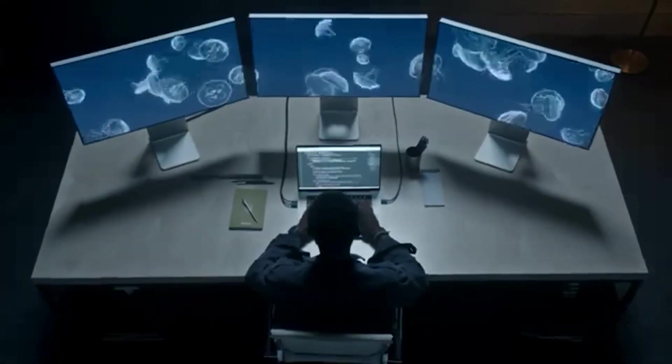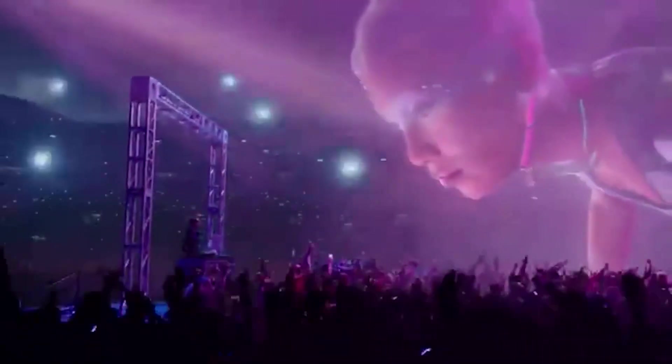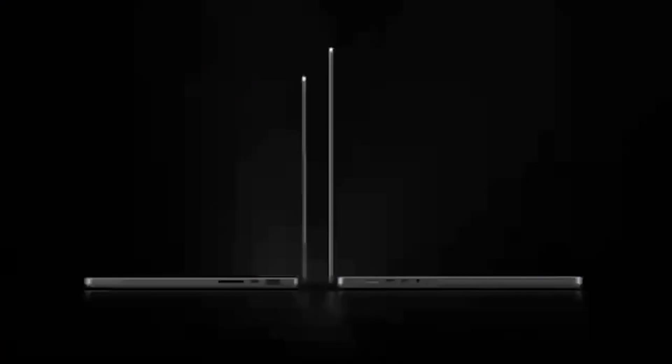The smaller size doesn't mean it misses out on the new design elements Apple added to the 16-inch model, as it comes with the same amount of ports, including an SD card slot, an HDMI port, and three Thunderbolt 4 ports.